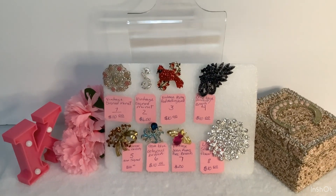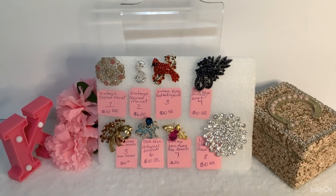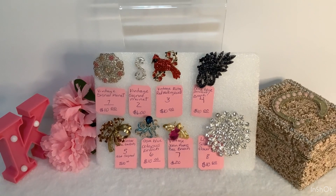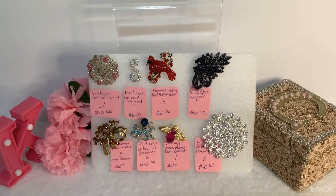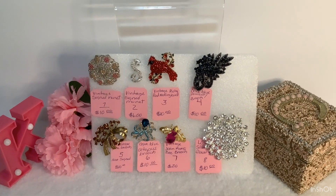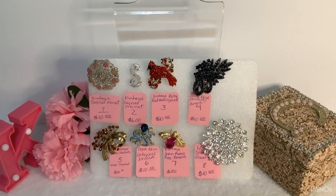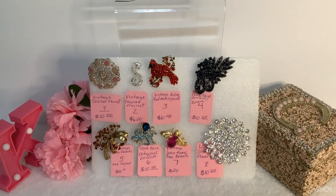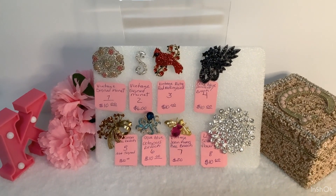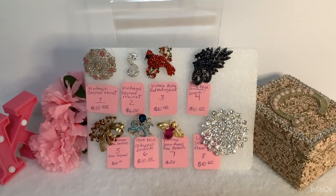This is a brooch sale, and there are eight brooches. Number one is a Ventus Simonet brooch. Number two is a Ventus Simonet brooch, the letter S. Then we have a Ventus Ruby Red Mockingbird brooch. Number four is a beautiful dark blue pendant brooch. Number five is a full amber glass rhinestone brooch, and that one wasn't signed.